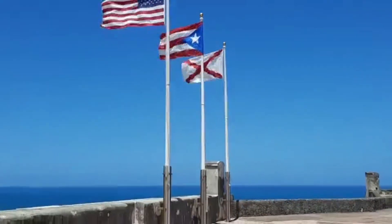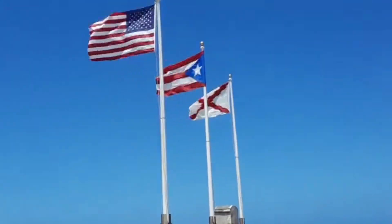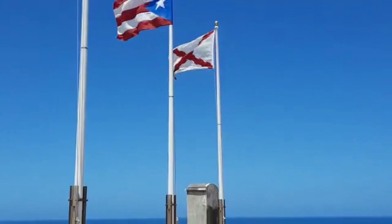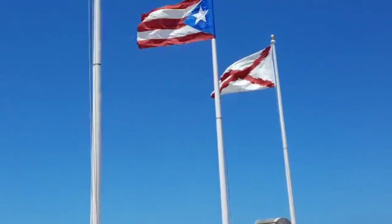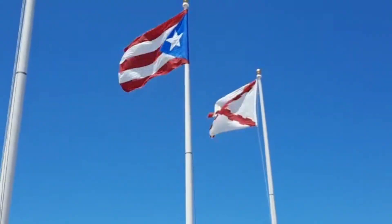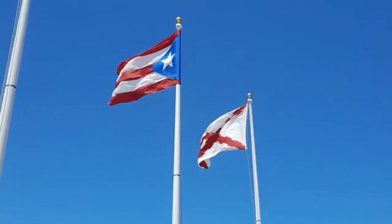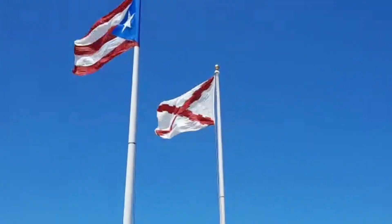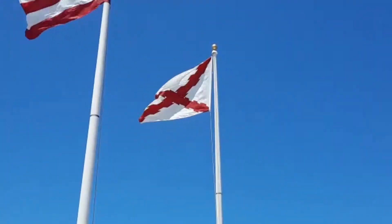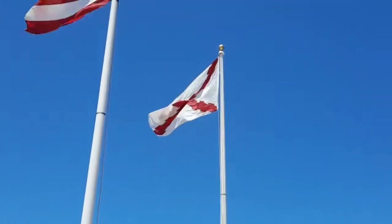Yes, you have the American flag, which always flies first — or on the left as you look at it. Then you've got the territory flag of Puerto Rico. It's not a state flag, people, because Puerto Rico is not a state. And then you have one of the old Spanish flags.